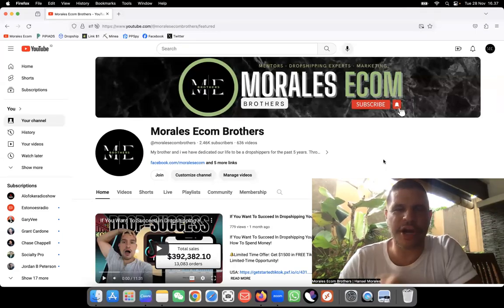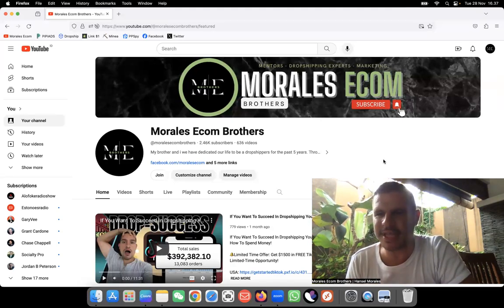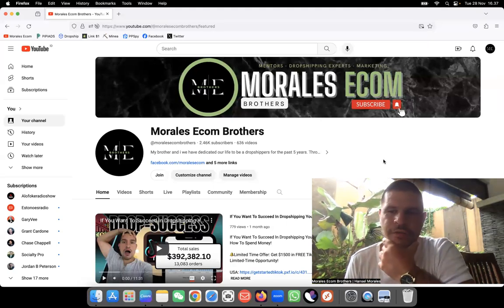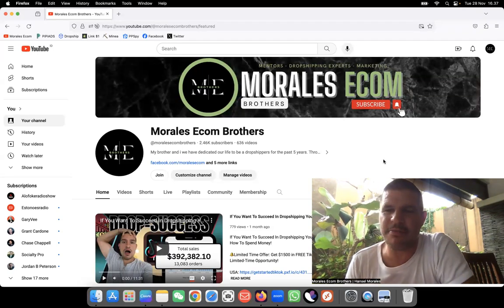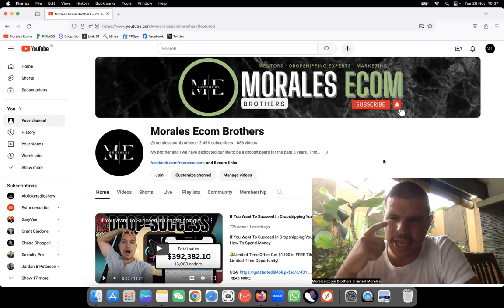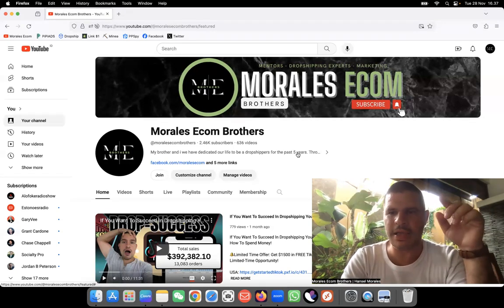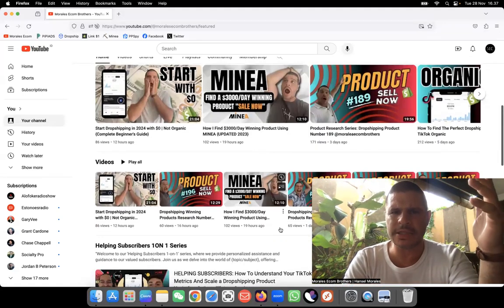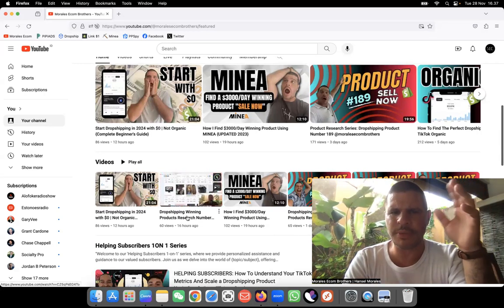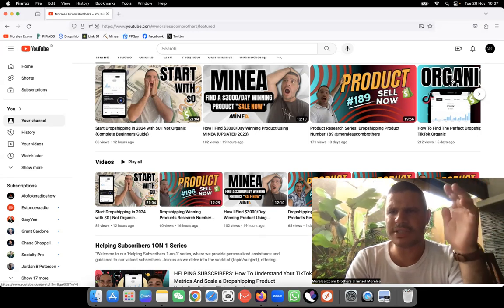What's up everybody, this is product research number 198. Let's try and see if we can find something good for Q4. Right now we are so busy these days that we don't even have time anymore, but we always try to make time. Let's go ahead and jump right into this video. I want to ask everybody to leave your opinion - we are doing the new top nails thumbnails for the product research.